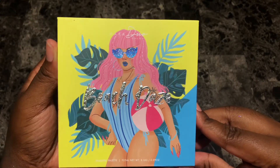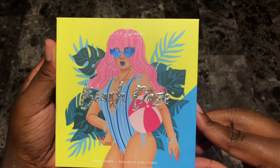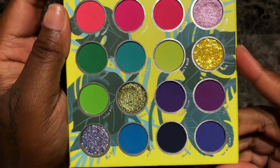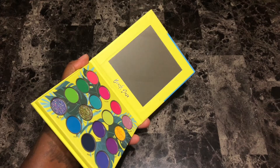The palette retails for anywhere between $12 to $30 and is available through various retailers. It features 16 shades that are a mix of 12 mattes, 1 shimmer, and 3 pressed glitters. This palette also comes with a decent sized mirror and is extremely travel friendly because of its size.